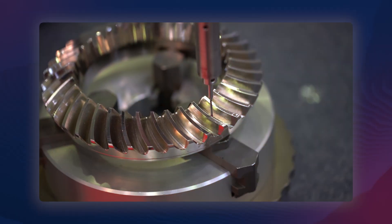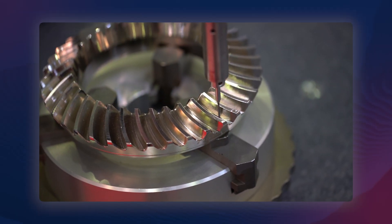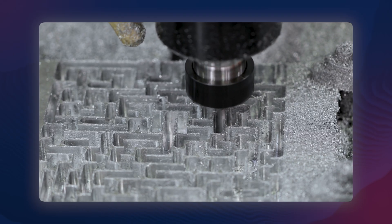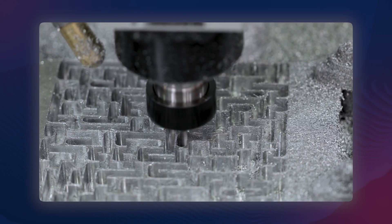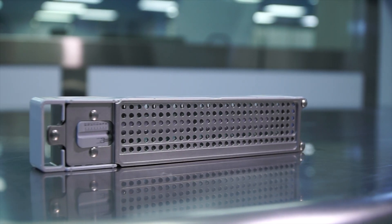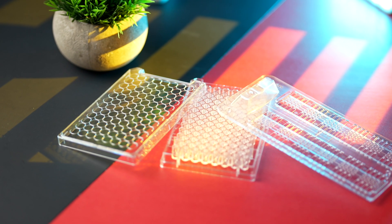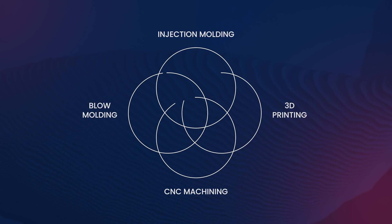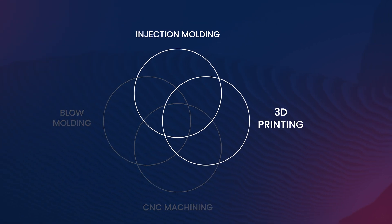CNC machining is great for rapid prototyping with a lower upfront cost, or can be useful when producing a highly complex component that might be expensive or otherwise impossible to produce using injection molding. A modern 5-axis CNC machine can simply produce geometrical shapes that are impossible to injection mold, but for precise, high-volume production, injection molding still comes out ahead — and it's not even close. Which brings us to the most formidable challenger that the injection molding industry has ever seen: 3D printing.